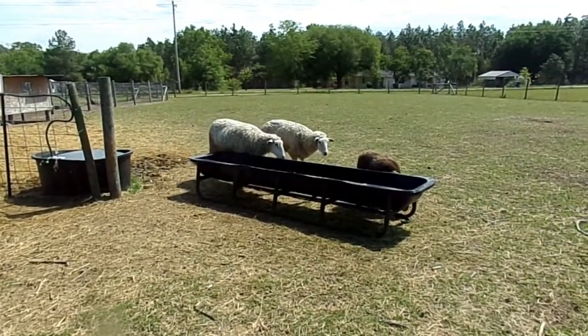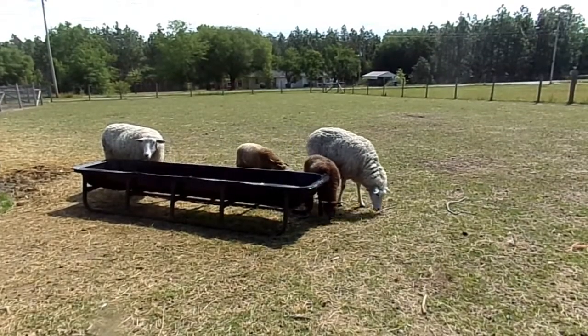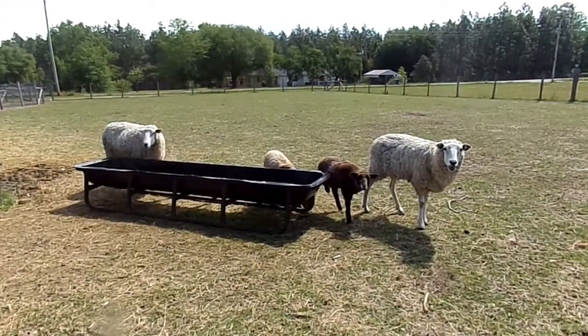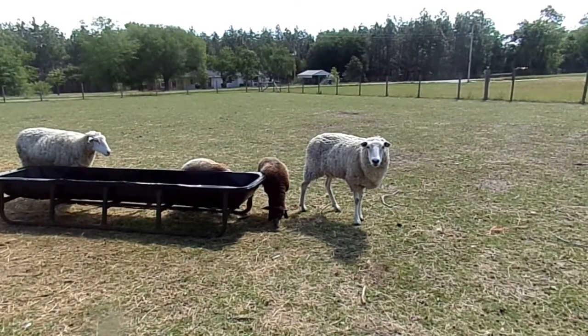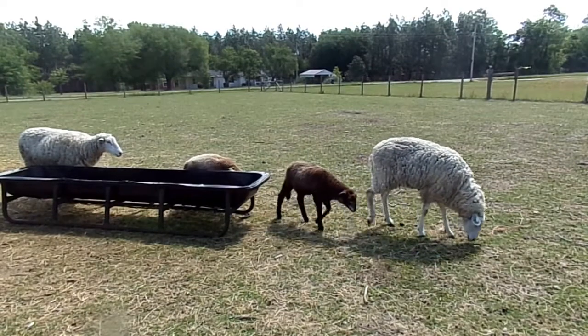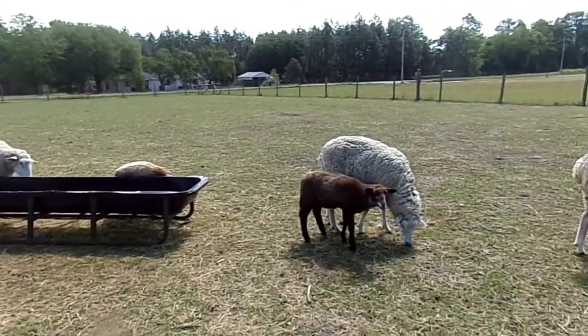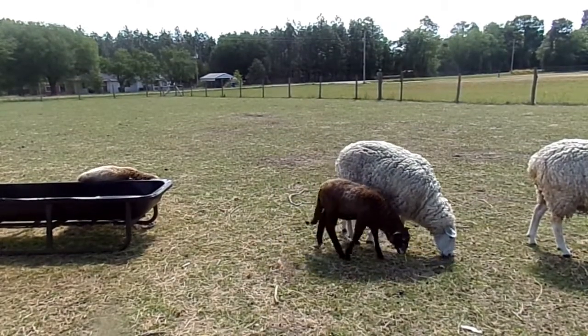They're fairly easy keepers and good mothers. They're not anything super fancy, but they're just a good production sheep. Fleeces weigh in the range of about eight to 12 pounds.